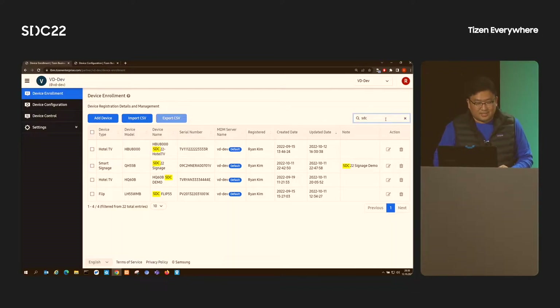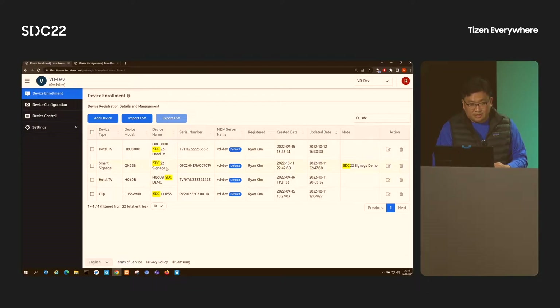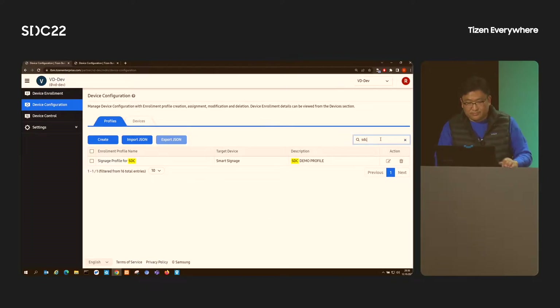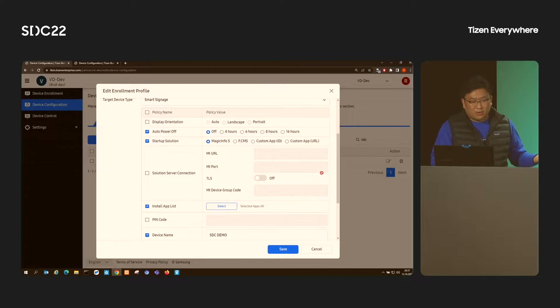For today, I have prepared an SDC demo. You can easily search and find your device using the search function. Next to me, there's a signage device I want to show you today. You can add your device manually, one by one, before even unboxing the device. You can assign a device name and enter a serial number, then add your device. Most of the features that Samsung signage provides are already defined here — scheduled power on and off, display orientation, and many settings for how to start and manage it.